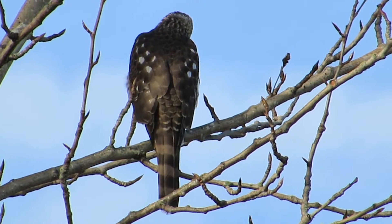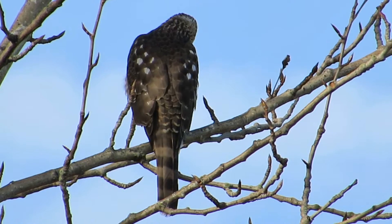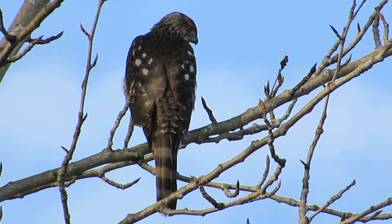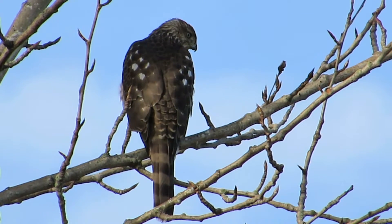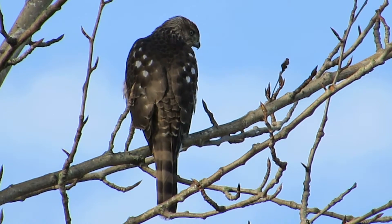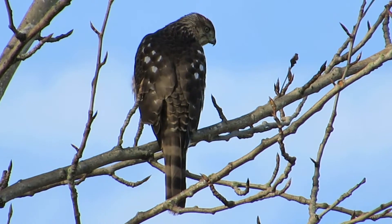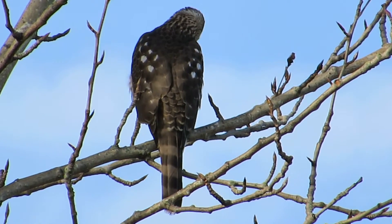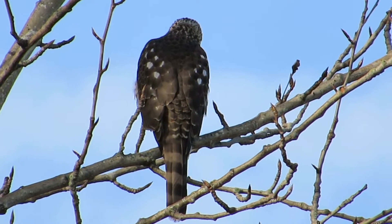Now he's bobbing his head — maybe he sees something. He might have found the opportunity to chase a starling or something; they catch other birds. He's looking over his shoulder, very alert now. We'll see what he does.